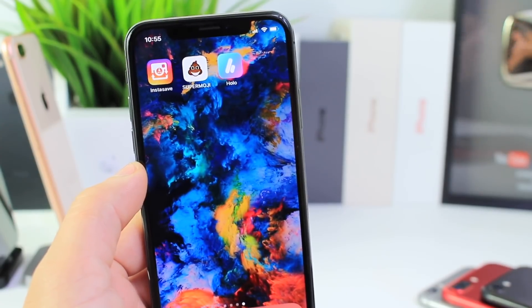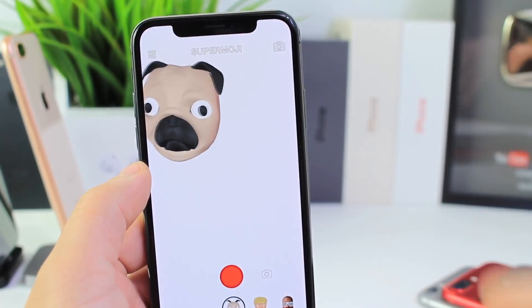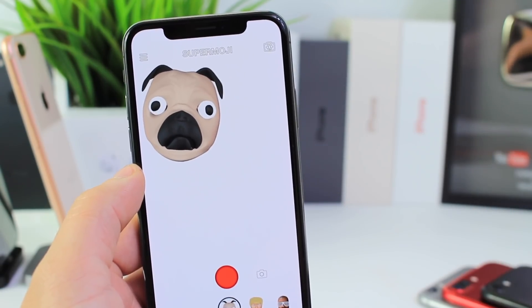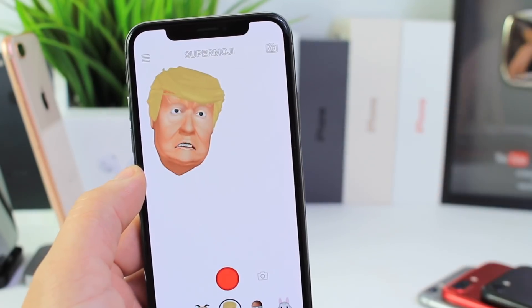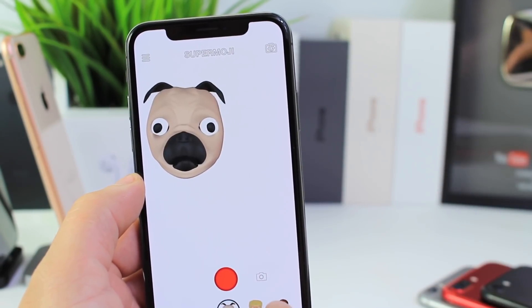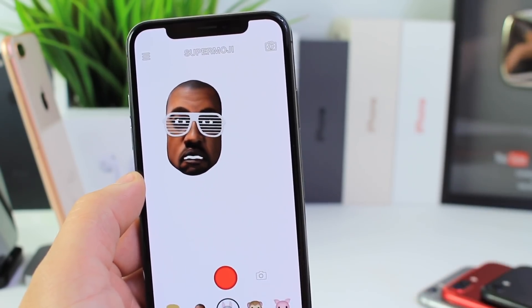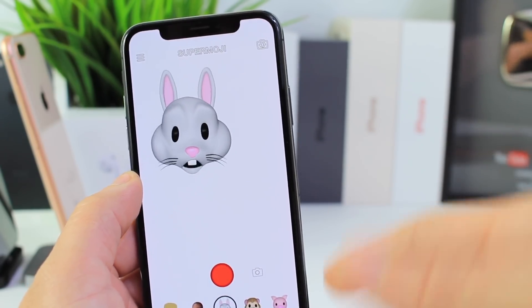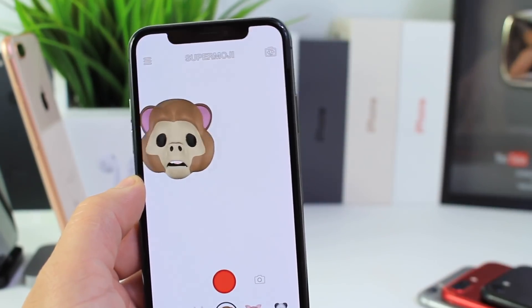Next I want to talk about Super Emoji. This application is very similar to the emojis that you find in iOS, but it gives you extra characters. I've shared this application in the past, but now it's got Donald Trump, it's got a dog, and it's got Kanye West. So it doesn't get any better than that. I also wanted to share that the graphics have gotten a lot better, and the ability to detect facial movements has gotten a lot better as well.